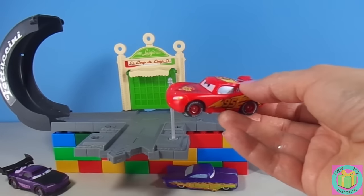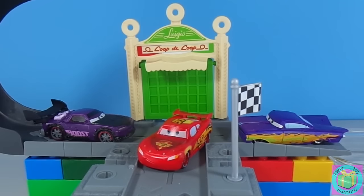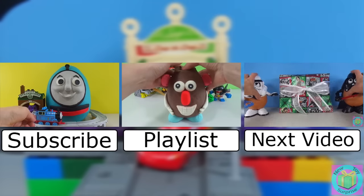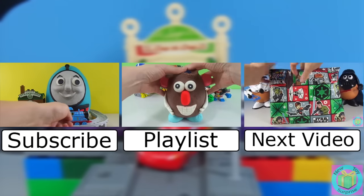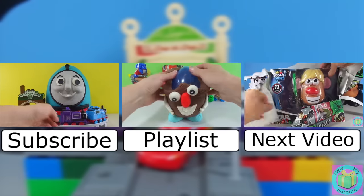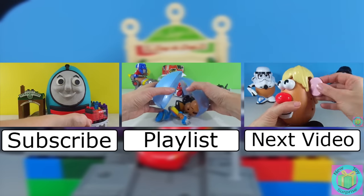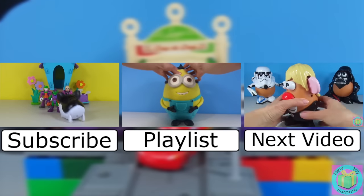Good job! Our Disney Cars Color Changers cars are so much fun. They color change very well and have super nice paint jobs. Remember to subscribe to New Toy Surprise so that we can open up another great toy together. Bye!